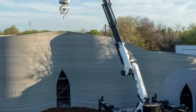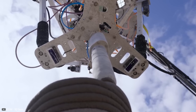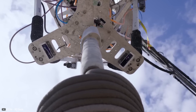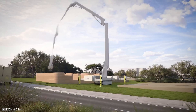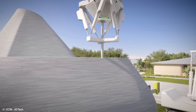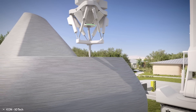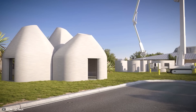Previously, it was not possible to deliver low-carbon mixture at such a height, so the number of floors of printed buildings was significantly limited. The company has also developed a digital catalog of multi-story house designs ready for printing. All the client needs to do is choose a suitable layout and appearance, after which the unit will be delivered to the specified location and the house will be printed.